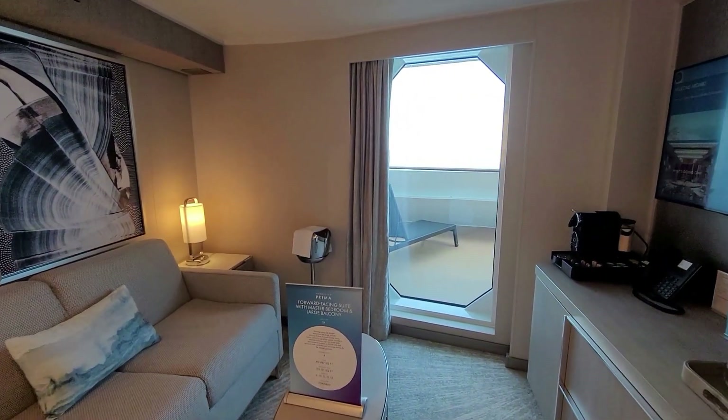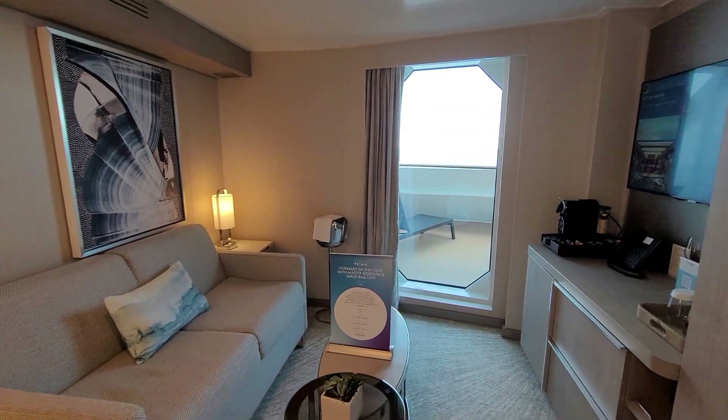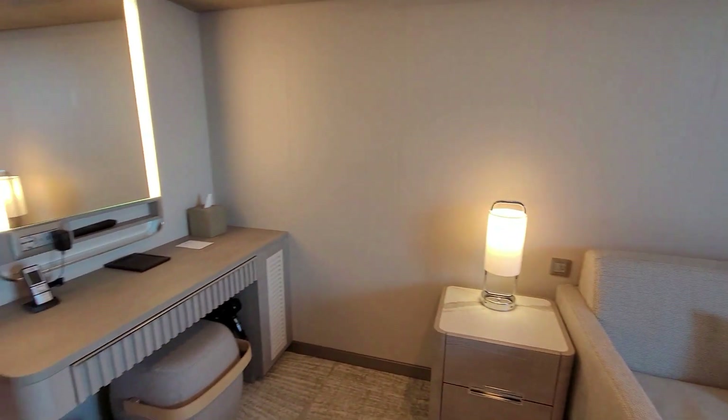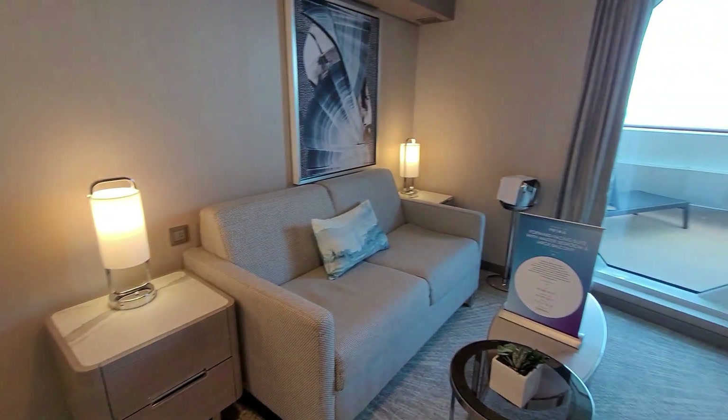You'll see how that is just a window and not a door leading out. That is it — forward-facing suite with master bedroom and large balcony on the Norwegian Prima.